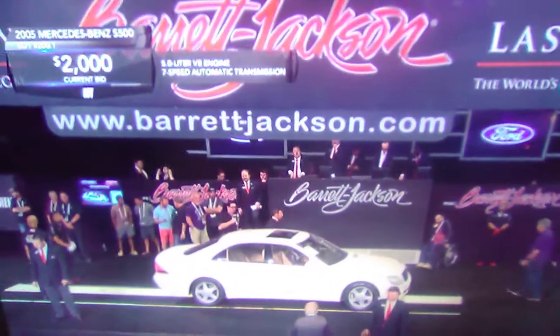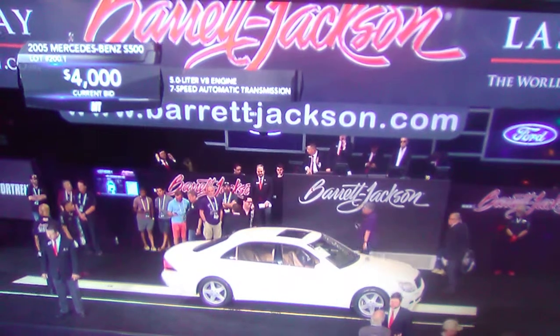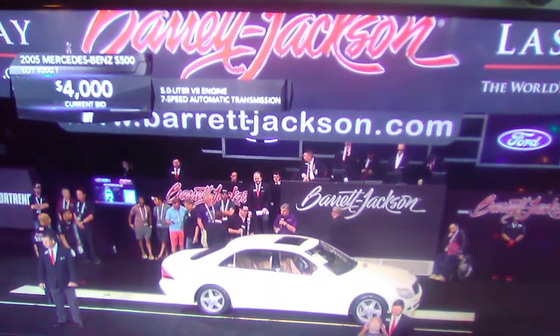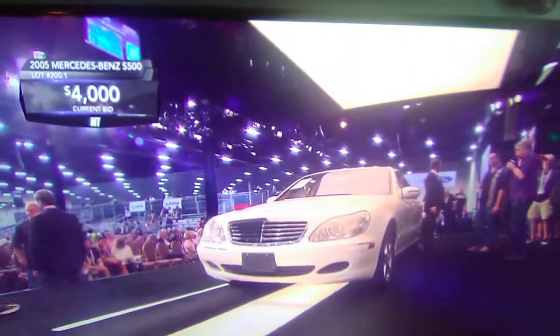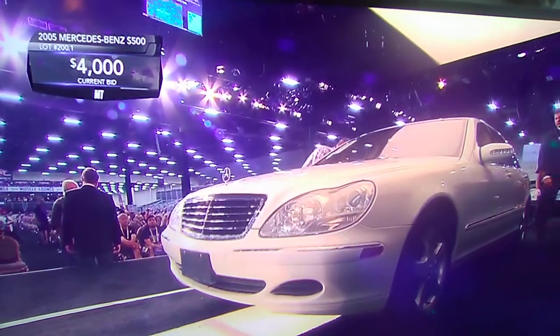Larger rear doors — passive rear doors for easier entry and egress, getting in and out. The Mercedes top-of-the-line S-Class for Europe was built with two different wheelbases, a short and a long wheelbase. America got only the long wheelbase version.